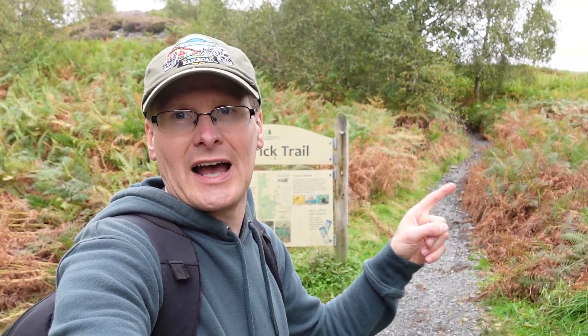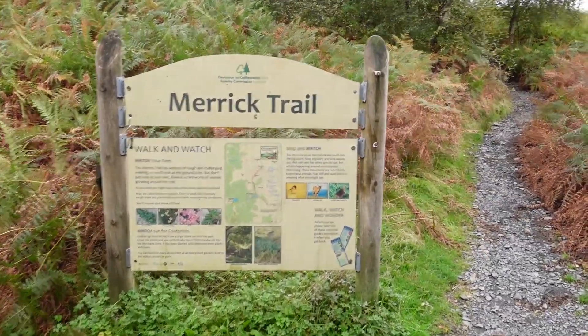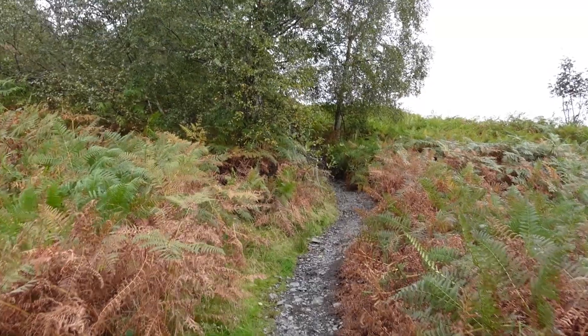I am at the trailhead to Merrick — there's the sign behind me. The trail begins just next to the sign and I am about to head towards the top. It is an 875 meter ascent, it's going to take between four and five hours, and the round trip is 13 kilometers which is eight miles. It also turns out to be the highest peak in southern Scotland, so I am going to give it a go and see how hard it is. If you'd like to join me, make sure you've got your hiking boots ready and let's get going.